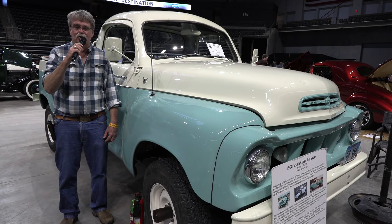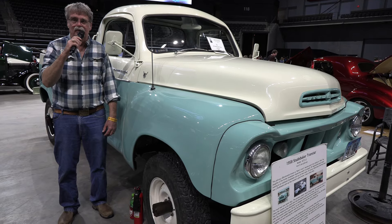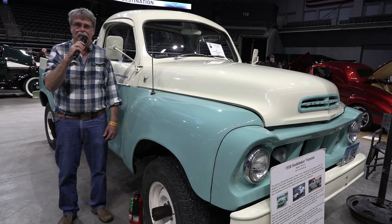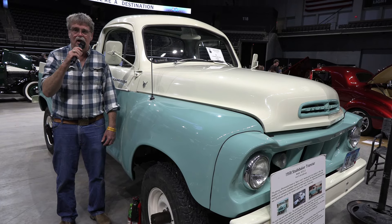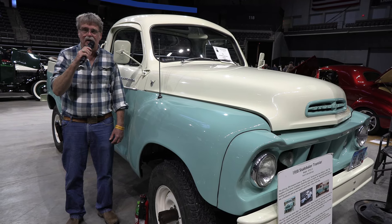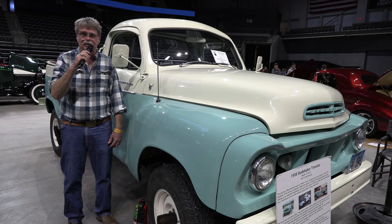The body was so bad that we bought a truck from Montana to have a decent body on it. The only parts original on the truck are the engine, the transfer case, and the vehicle identification number — everything else has been replaced.